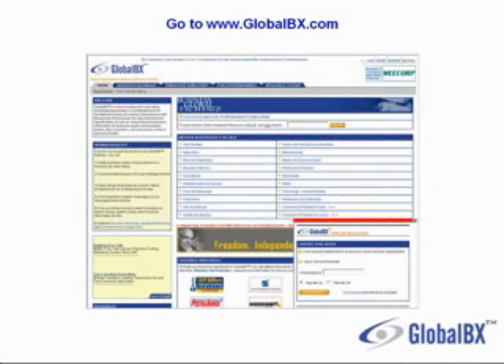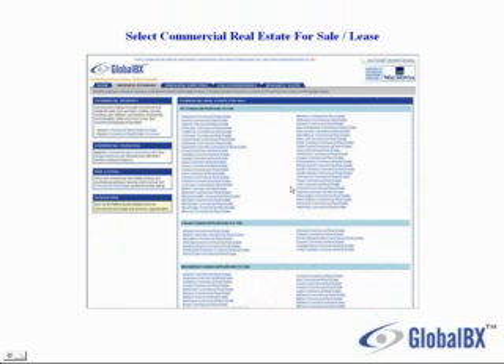I go to their website at www.globalbx.com and click on Commercial Property for Sale or Commercial Property for Lease. Now I can select a U.S. state, Canadian province, or international commercial real estate. I'm going to click on California Commercial Real Estate.